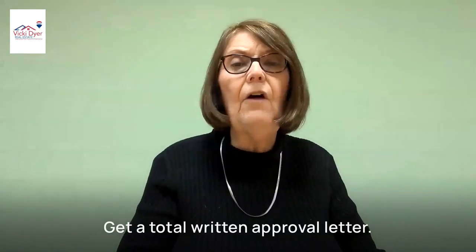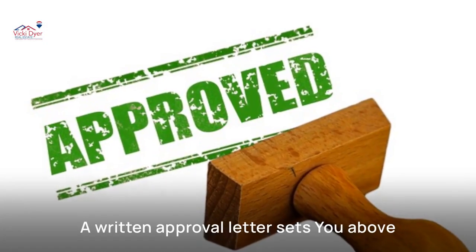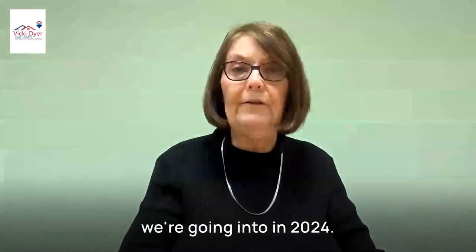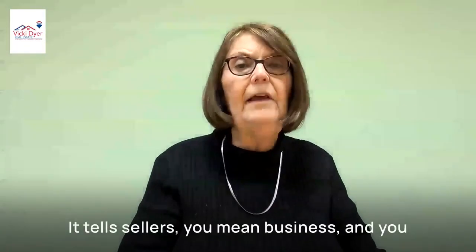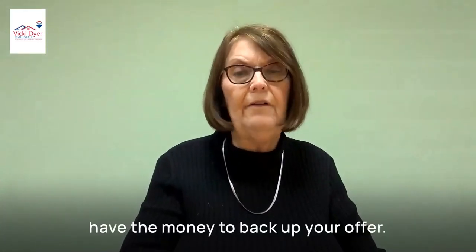Get a total written approval letter. A written approval letter sets you above other buyers in a competitive market, which we're going into in 2024. It tells sellers you mean business and you have the money to back up your offer.